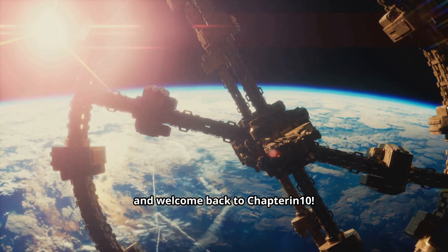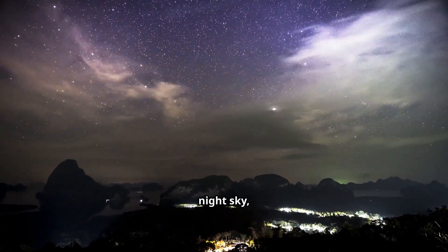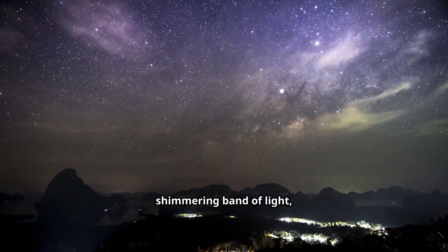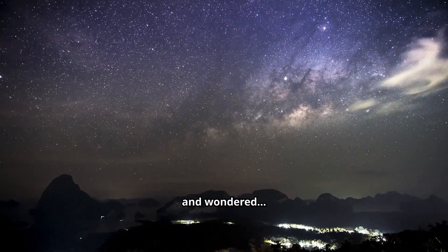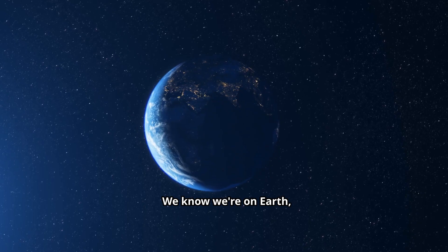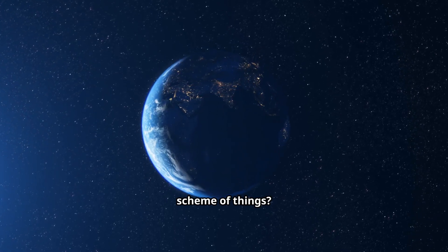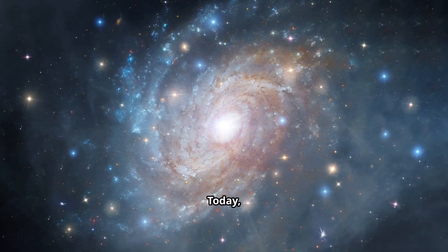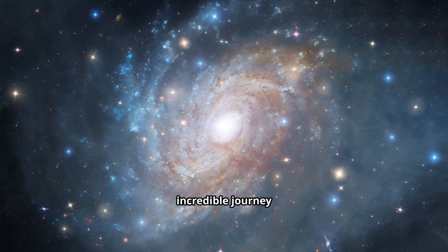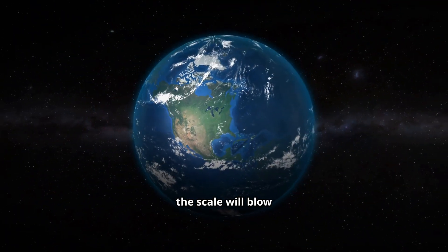Hey, Cosmic Explorers, and welcome back to Chapter in 10. Have you ever stared up at the night sky, seen that shimmering band of light, and wondered, where exactly are we in all of that? We know we're on Earth, in our solar system, but where does that fit into the grand scheme of things? Today, we're going on an incredible journey to discover our cosmic address, zooming out from our tiny blue planet to the edge of our home galaxy, the magnificent Milky Way. And trust me, the scale will blow your mind.